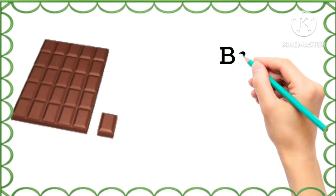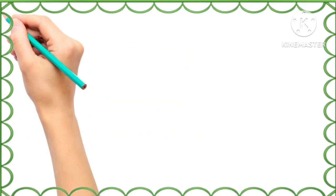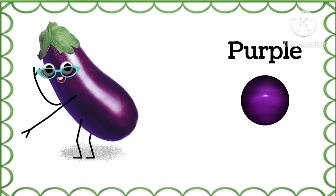What is the color of this chocolate? Brown, brown color. And what is the color of brinjal? Purple, purple color.